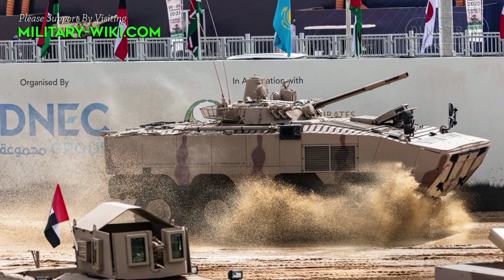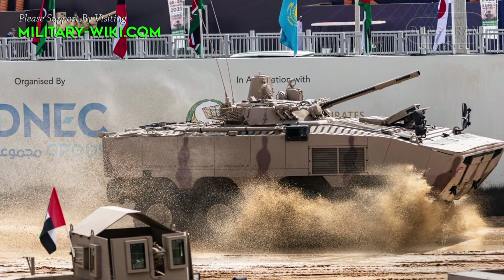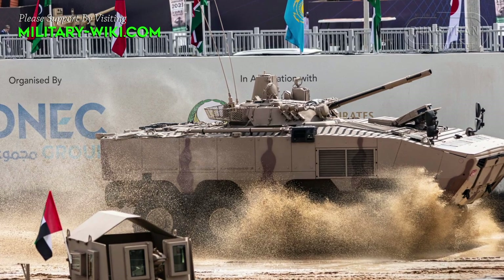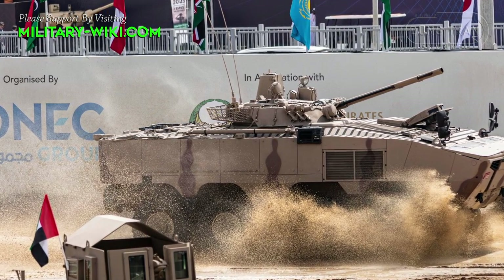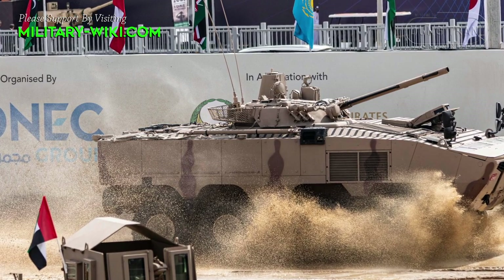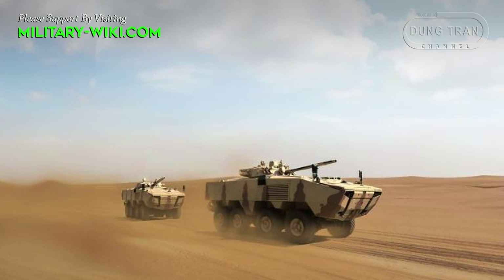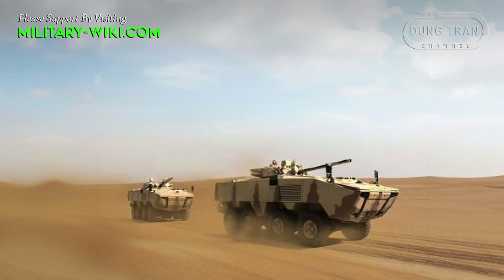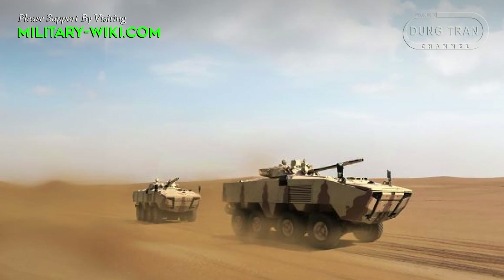This infantry fighting vehicle is operated by a crew of three, including commander, gunner, and driver, and can carry nine fully-equipped troops. The dismounts enter and exit the vehicle via rear doors. There are also roof hatches for observation, firing, and emergency exit. The commander and driver use their own doors, located on the left side of the hull.